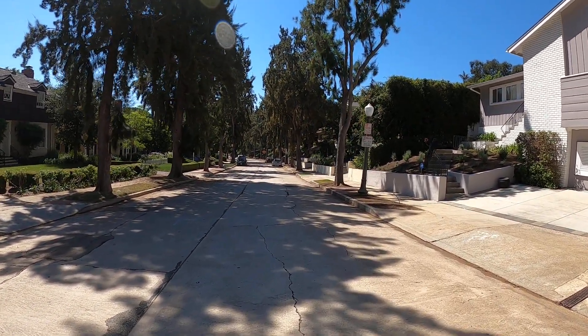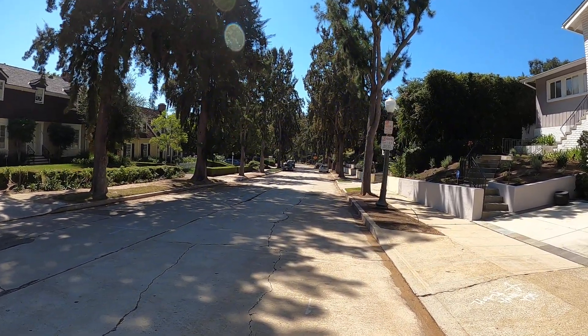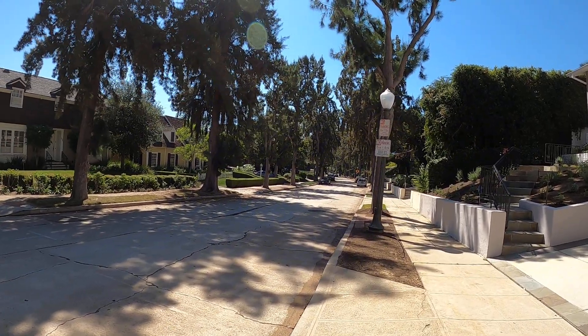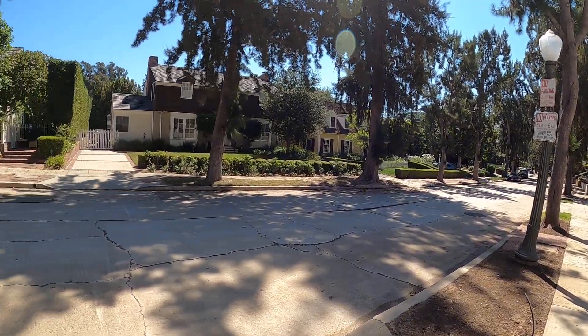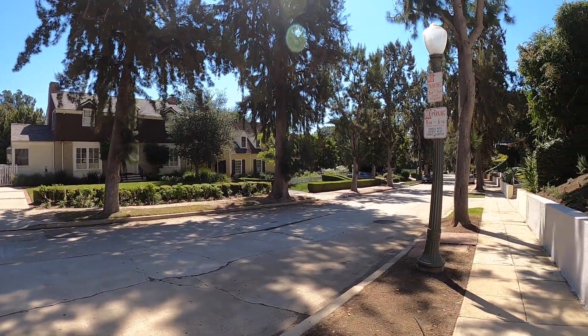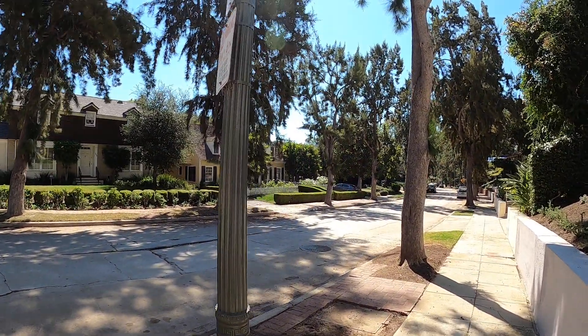Hello viewers. I wanted to show you a filming location — the Butler house from the movie Mr. Mom. We are on Greenfield Avenue right here just south of Sunset Boulevard, and this is the Butler residence right there.